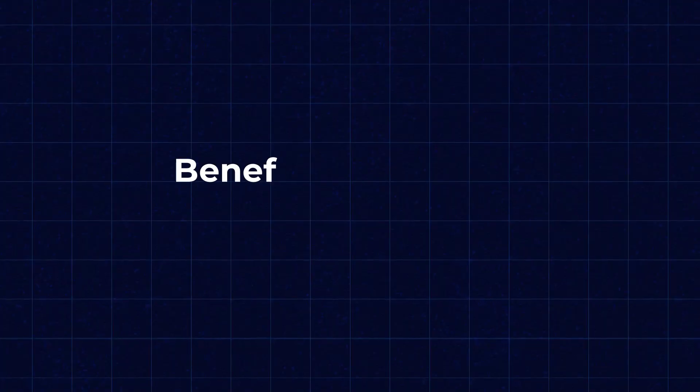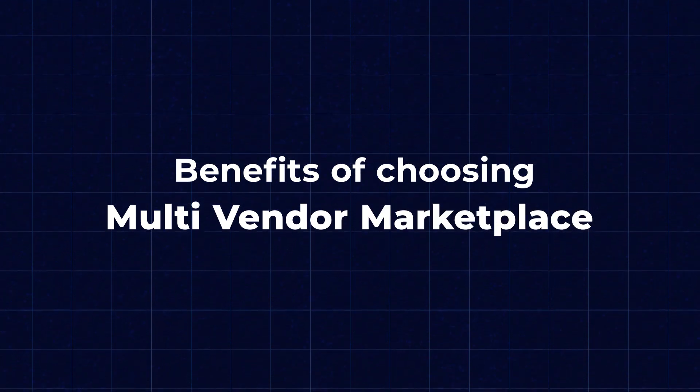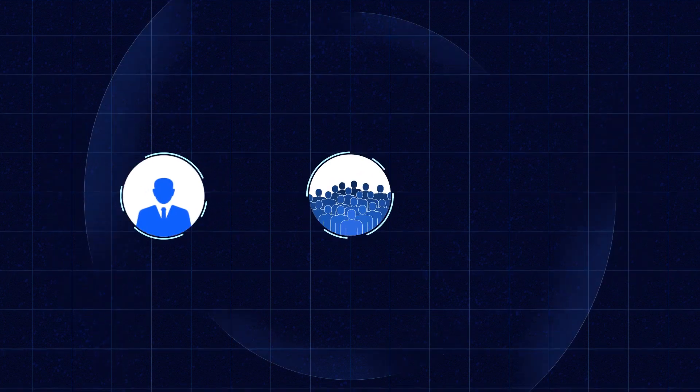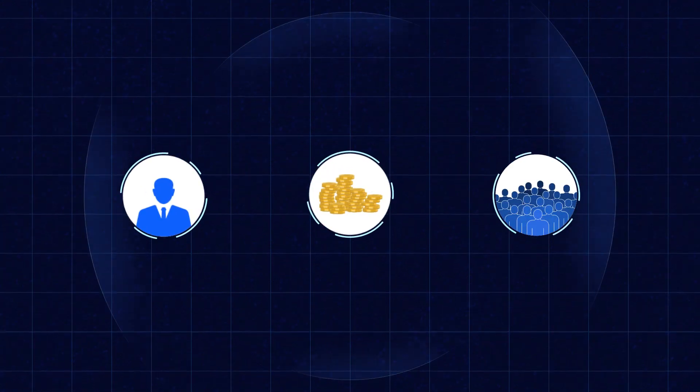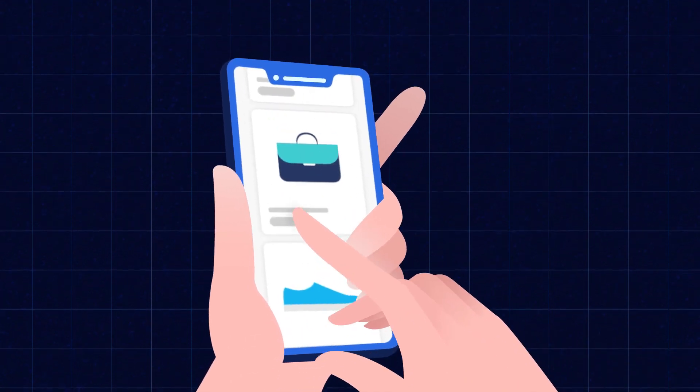But perhaps the most compelling reason to choose Udo Multi-Vendor Marketplace is the benefits it brings to both customers and vendors. For vendors, Udo opens up new opportunities to reach a wider range of audience and grow their business. And for customers, it means access to a diverse selection of products from trusted vendors, all in one convenient location. So whether you are a vendor looking to expand your reach or a customer in search of unique products, Udo Multi-Vendor Marketplace has something for everyone.